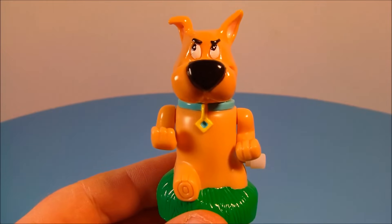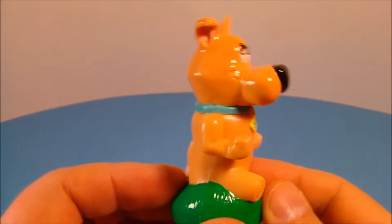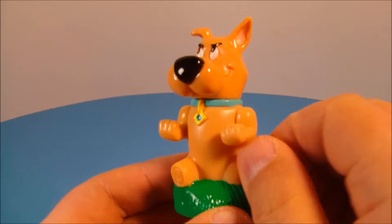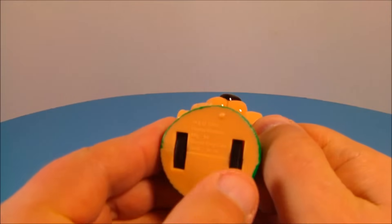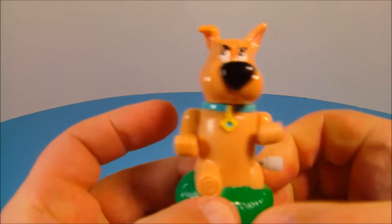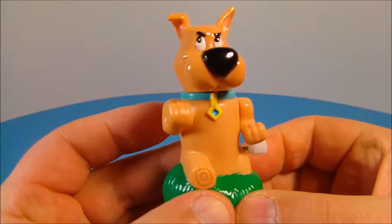Next we have Scrappy-Doo. Who didn't like Scrappy? This thing looks so awesome. So it has a little wind-up thing here. You wind this up and there are little wheels on the bottom. Wind this up nice and tight and he's ready to duke it out with you.